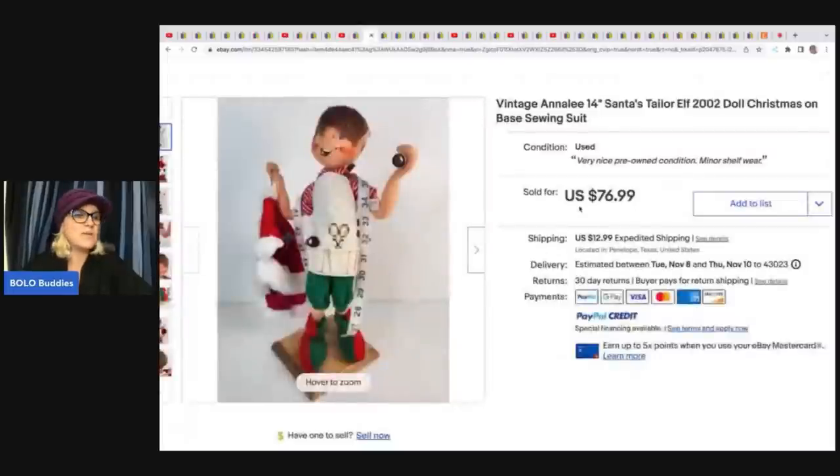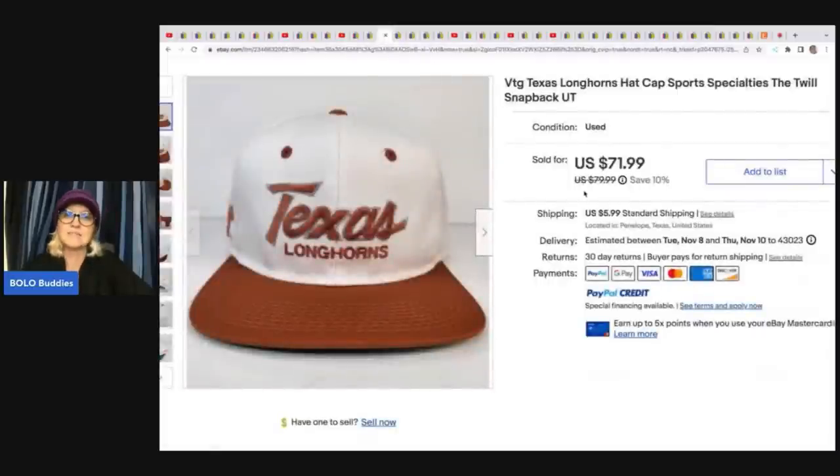This is an Annalie doll. He picked up all of these Annalie dolls — he went back and gave the person more money because he did not realize how much they were going to be valued at. He's all in for a total of $500 for $583 worth, which is a fantastic deal. He sold this one for $76.99 plus shipping. This is a Texas hat — a Longhorn specialty cap — and he sold this for $71.99. He picked it up at an estate sale for $2.